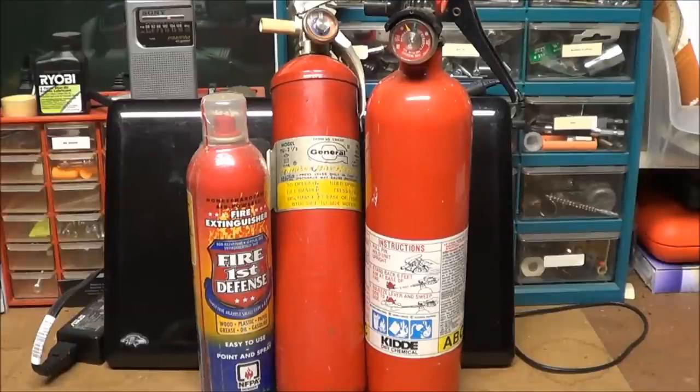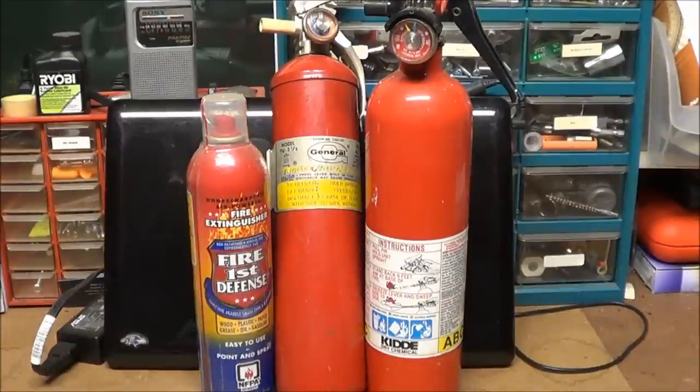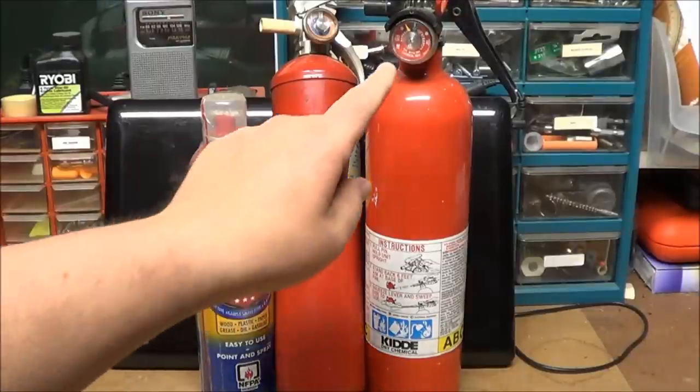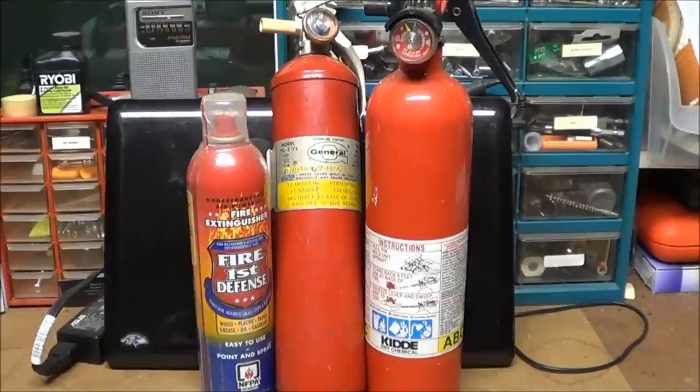I actually have two fire extinguishers here. The one on the far right — the kitty — I've had that at least three years, and that needle is in between the recharge in the middle, so I don't think it's completely dead yet. The one in the middle was left here in the garage where I live now, and that one is pegged in the middle — it doesn't say recharge.